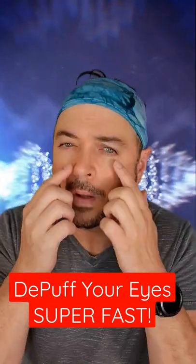Want to get rid of puffiness and dark circles under your eyes? Well, you can make them look brighter and refreshed really fast by removing the lymph fluid that gathers under your eyes.